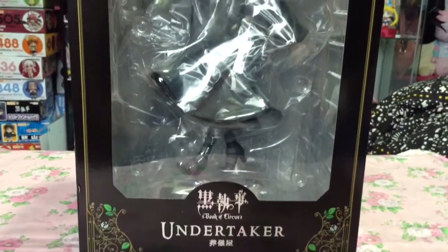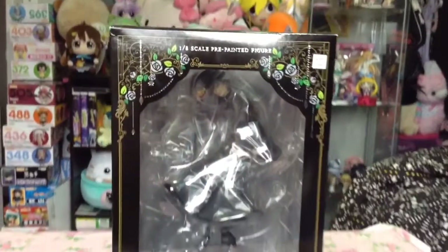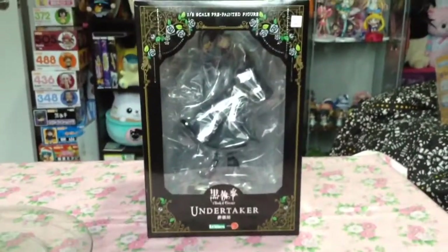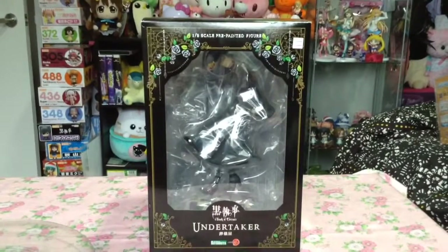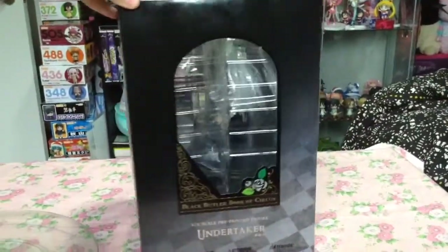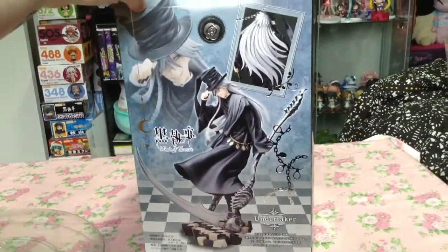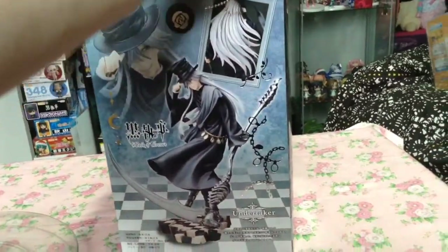The last figure I pre-ordered was the 1/8th scale Undertaker figure by Kotobukiya, which finishes off my collection of Black Butler figures in this series. Though I would not be opposed if they made more figures from the latest season, Book of Circus — like Joker or Dagger — but I guess that's wishful thinking.